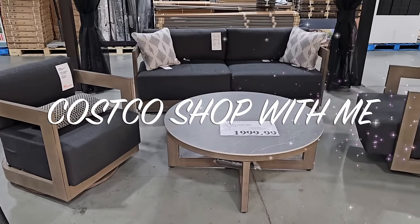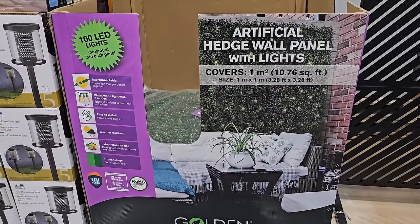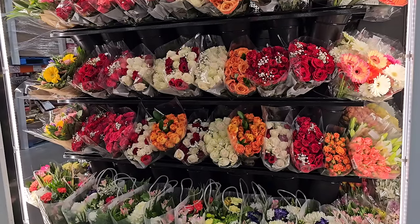Hey guys, what's up? My name is Dee and welcome back to a new Costco Canada shop with me. Let's see what's in stores just before the Easter long weekend.